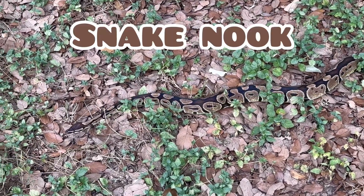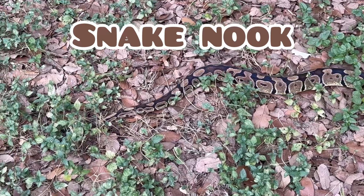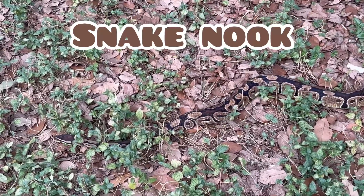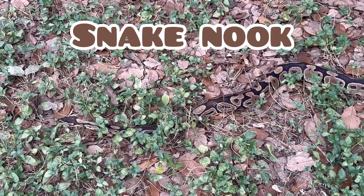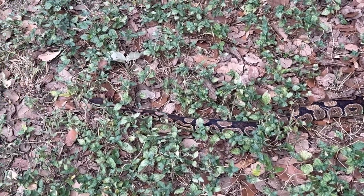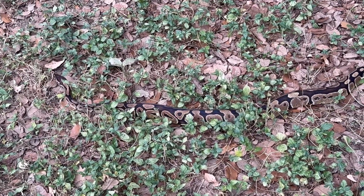Hi guys, welcome to Snake Nook. I'm Vanian, and with me I have Tempest — he's my four-year-old normal royal python, or ball python — and he is hanging out outside. We're going to chill with him in the backyard. The topic of today's video is: don't overlook the normal royal python. Give the normal royal python a chance to be your pet snake. Stay tuned.